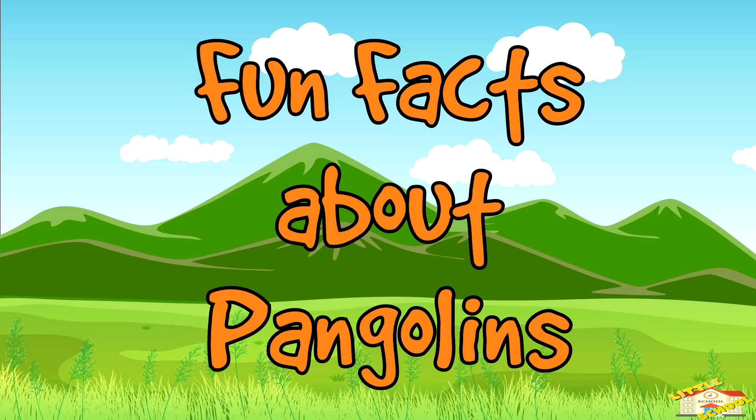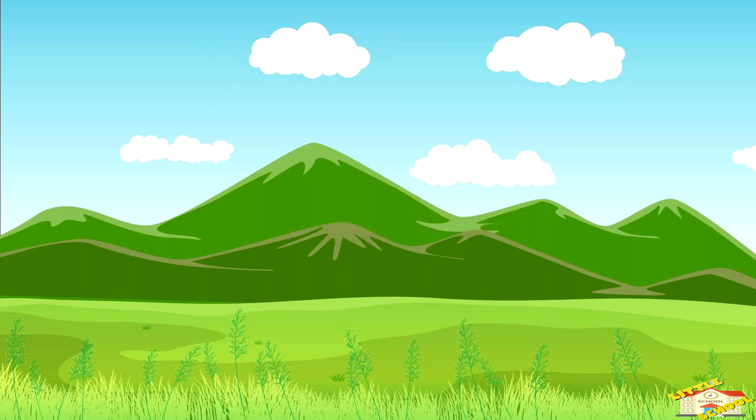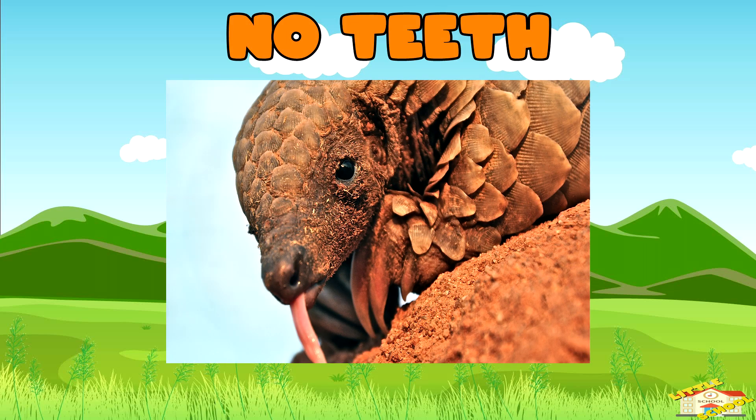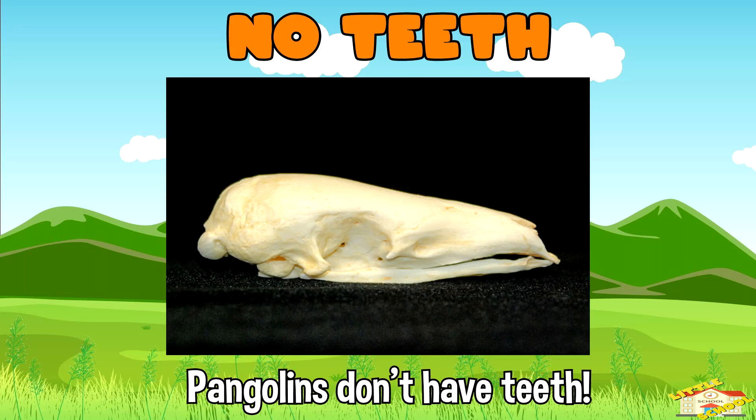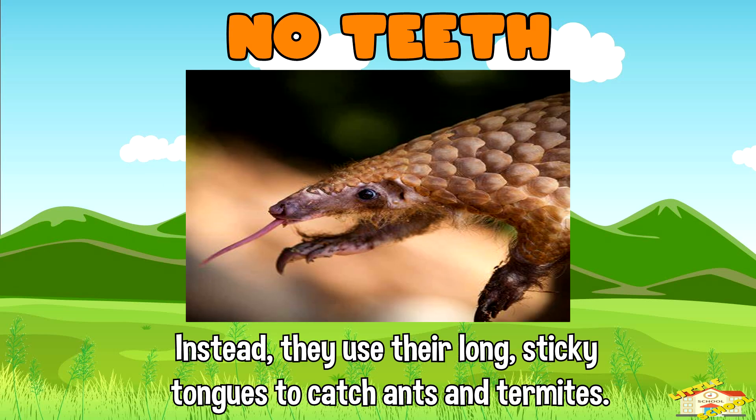Now here are fun facts about pangolins. No teeth: pangolins don't have teeth. Instead, they use their long sticky tongues to catch ants and termites.